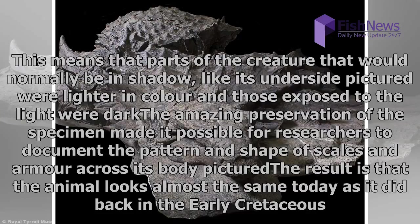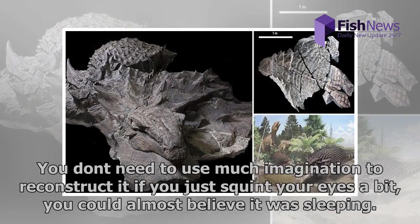The result is that the animal looks almost the same today as it did back in the early Cretaceous. 'You don't need to use much imagination to reconstruct it — if you just squint your eyes a bit, you could almost believe it was sleeping.'